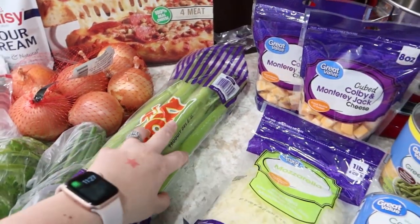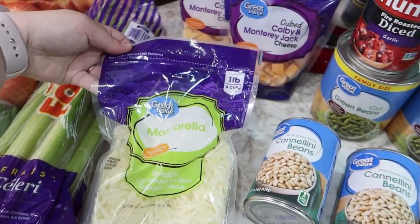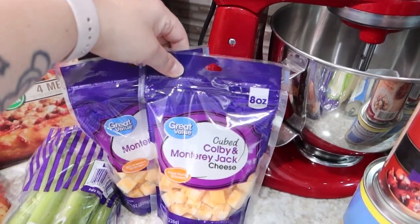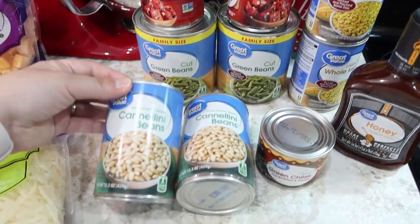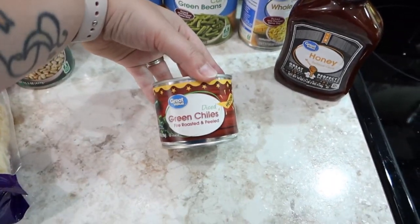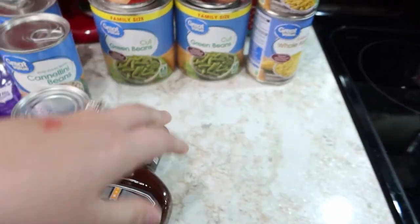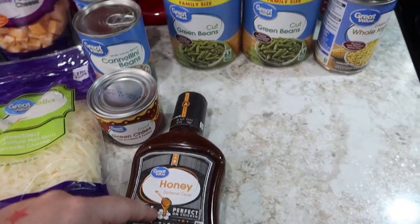Some celery for some of the meals. Mozzarella cheese for the crockpot lasagna. Two bags of the cubed cheese for Will's lunches. And then some honey barbecue sauce just to have, because the kids like this a lot — especially Jackson with chicken nuggets — and we're almost out.